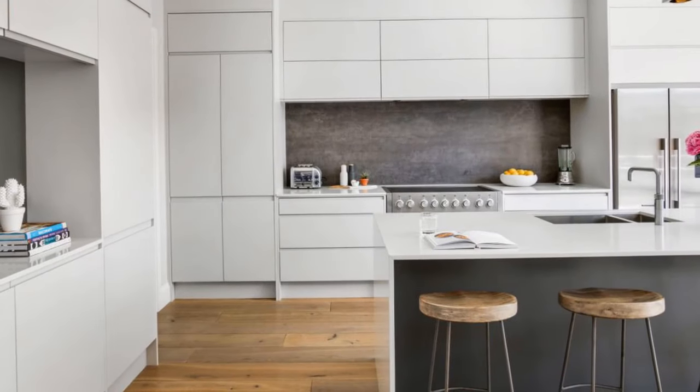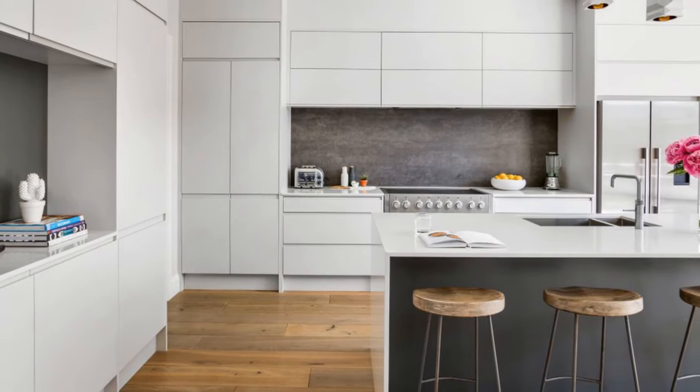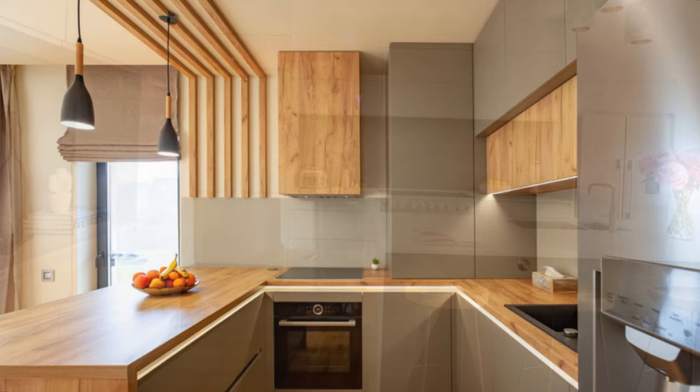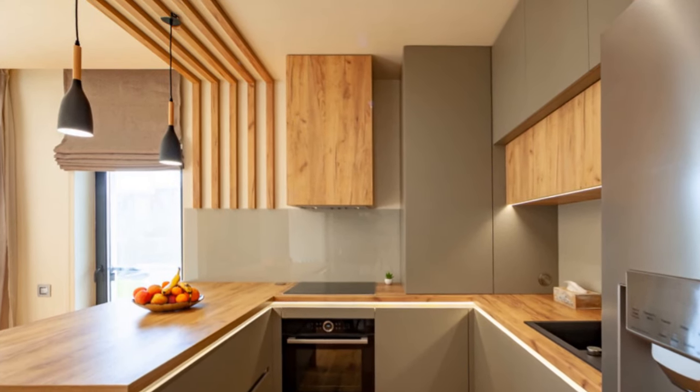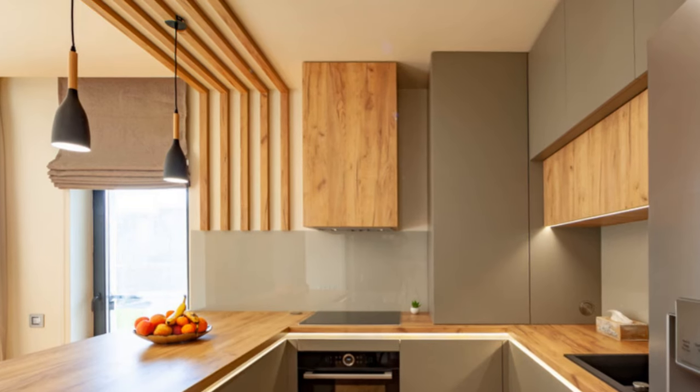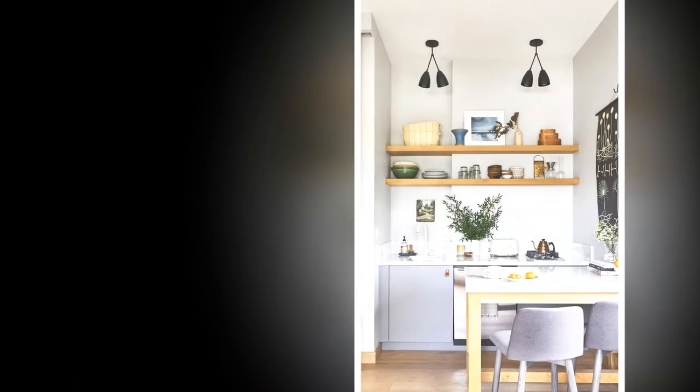For a hardware refresh, replace outdated cabinet pulls and knobs with sleek modern options in brushed nickel, black matte, or brass — this small change adds instant polish. To fake the built-in look, if your cabinets don't go all the way to the ceiling, consider adding crown molding. This creates the illusion of taller cabinets and a more custom-built feel.